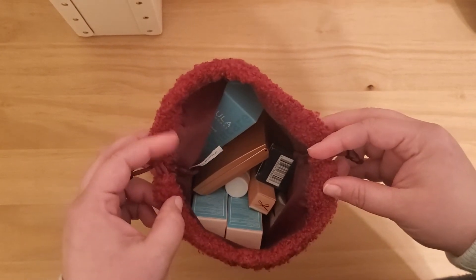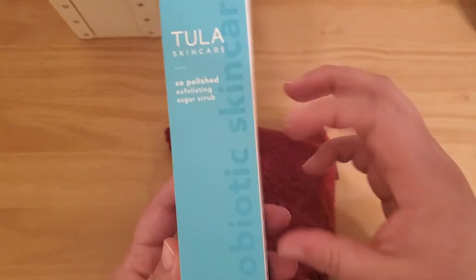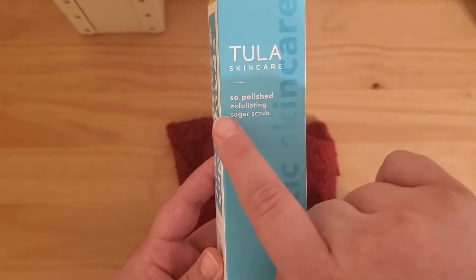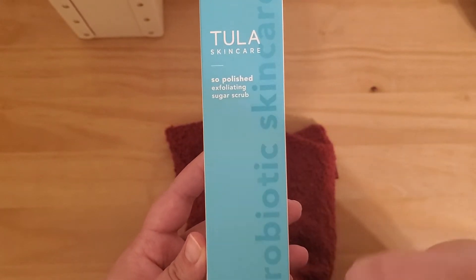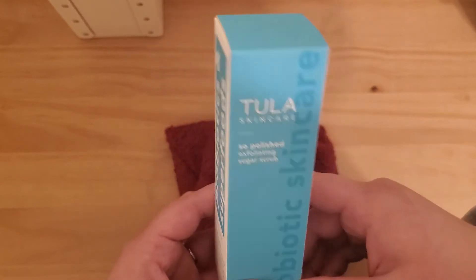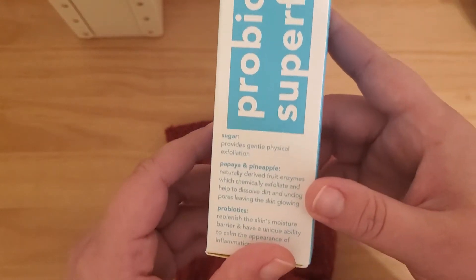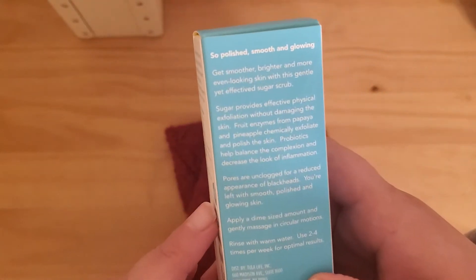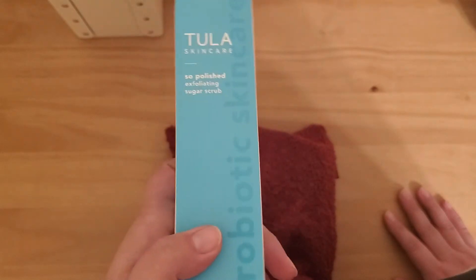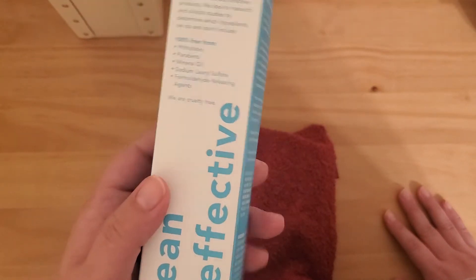I think I forgot to mention that there are also skin care items inside. First things first, we have Tula Skin Care Soap Polished Exfoliating Sugar Scrub. A long time ago I had a face wash from this company in my FabFitFun box and I really liked it, so I'm excited to try this sugar scrub. Although I do tend to break out if I use a physical exfoliator, so I'll probably use this not so much on my face but on other parts of my skin that need exfoliating.